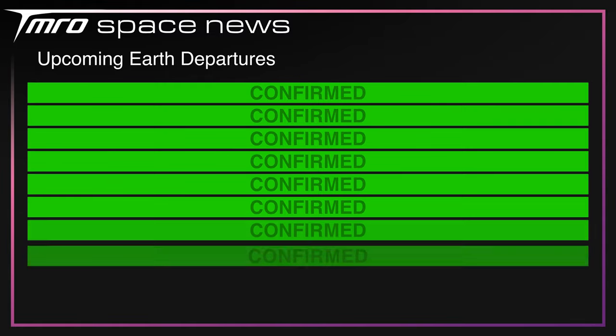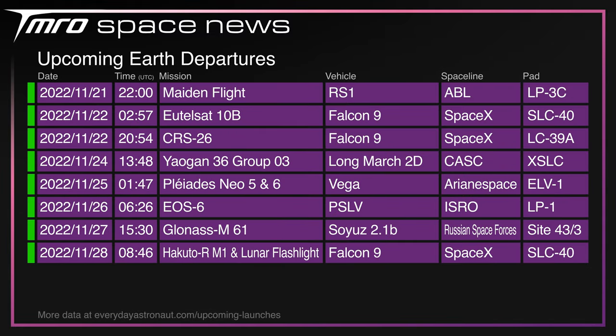Coming up over the next seven days we have the aforementioned RS-1 maiden flight from ABL, EUTELSAT-10B on a Falcon 9 from the Cape, SpaceX's CRS-26 resupply mission to the International Space Station, another batch of Yaogan 36 Group 03 satellites on a Long March 2D from Xichang, Pleiades Neo EO-5 and 6 on a standard Vega rocket from Kourou, EOS-6 on an Indian PSLV from the Satish Dhawan Space Centre, GLONASS-M No. 61 on a Soyuz 2.1B from the Plesetsk Cosmodrome in Northern Russia, and finally Hakuto-R M-1 and a Lunar Flashlight on another Falcon 9 from the Cape.